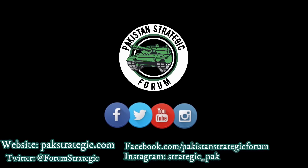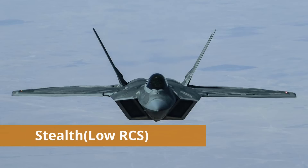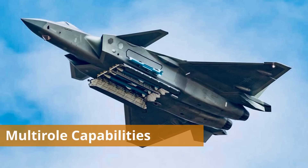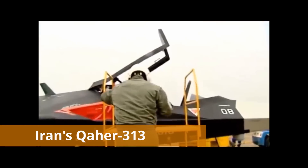First of all, we will see the basic features of a fifth generation fighter jet. Basic features are: stealth, meaning they have very low RCS and are very hard to detect on radar; they are highly maneuverable; they have advanced avionics; and most importantly, they have multi-role capabilities, which means they can perform air-to-air, air-to-ground, and air-to-sea roles.